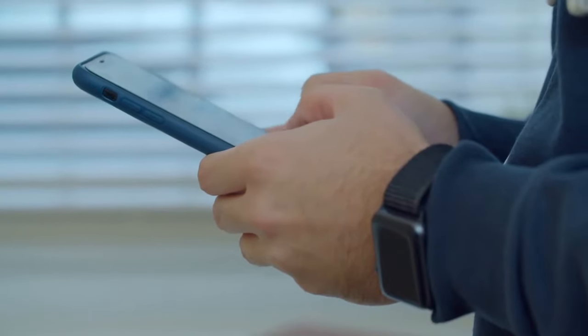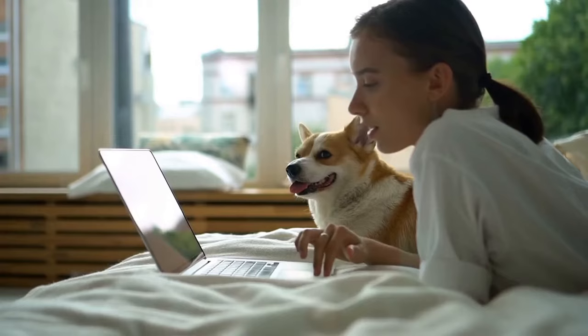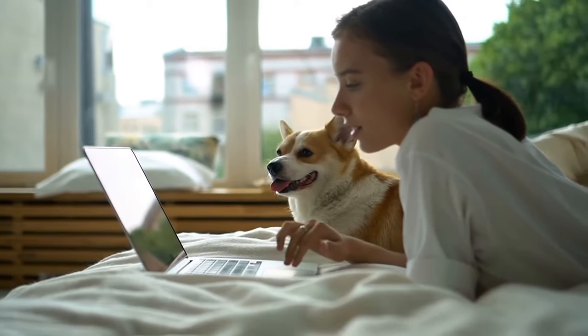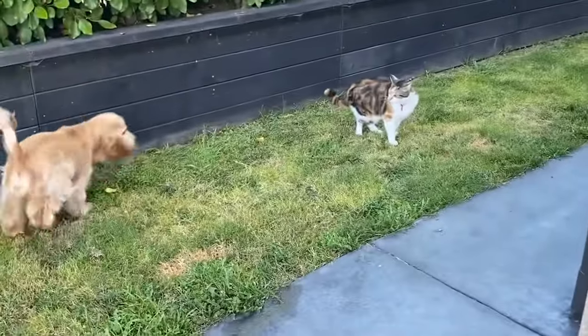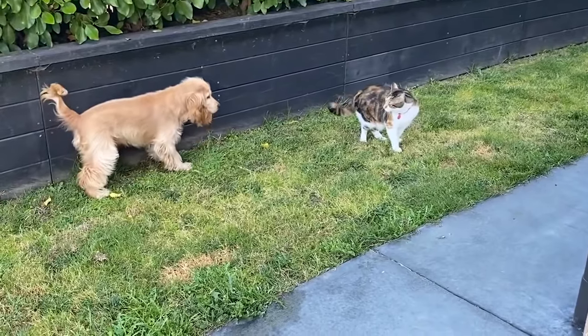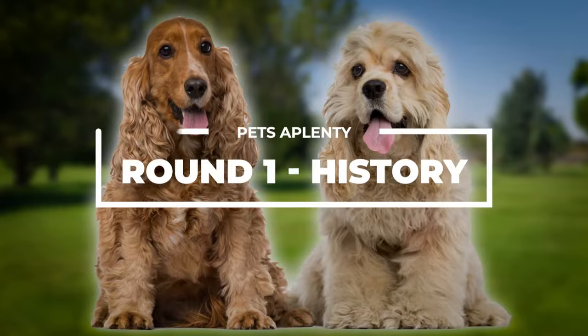Before we continue, we would love for you to become a member of the channel by clicking on the join button down below. You can also review the perks of Pets Aplenty membership after clicking the join button. All right, here we go — the English Cocker Spaniel versus the American Cocker Spaniel. Let's start the fight. Round one: History.